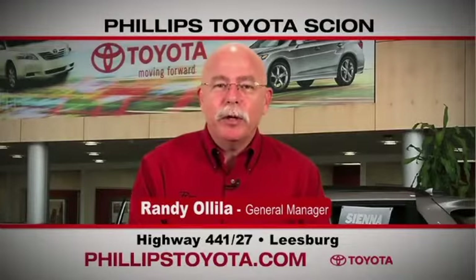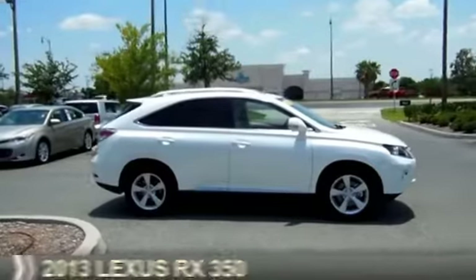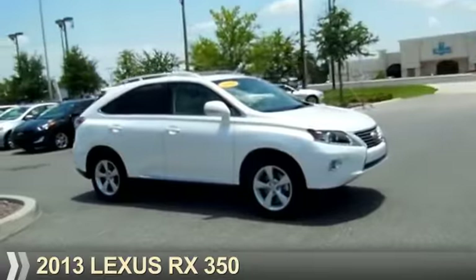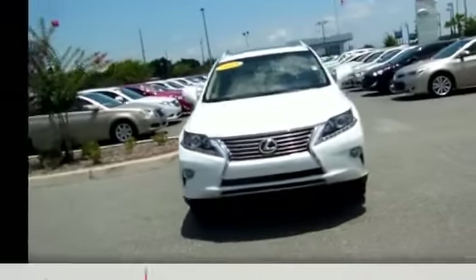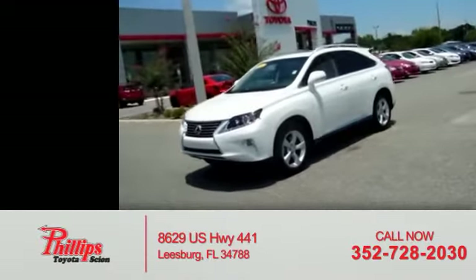For the easiest buying experience you've ever had, Phillips Toyota. Presenting the 2013 Lexus RX 350. It's powered by front wheel drive, a 3.5 liter, 6-cylinder engine. With fewer than 20,000 miles, this vehicle has a long road ahead.